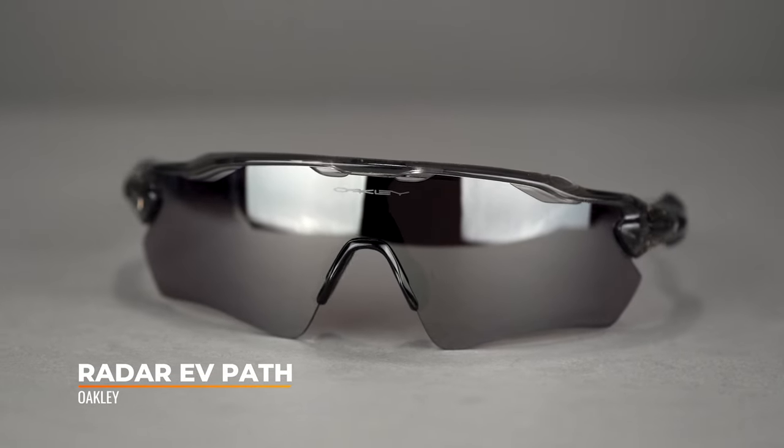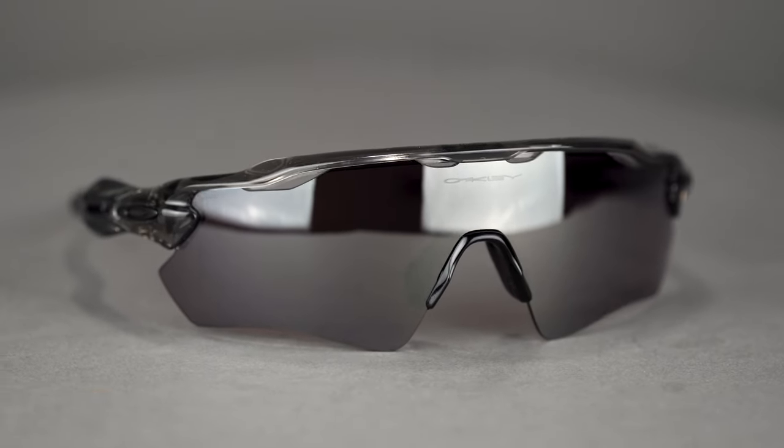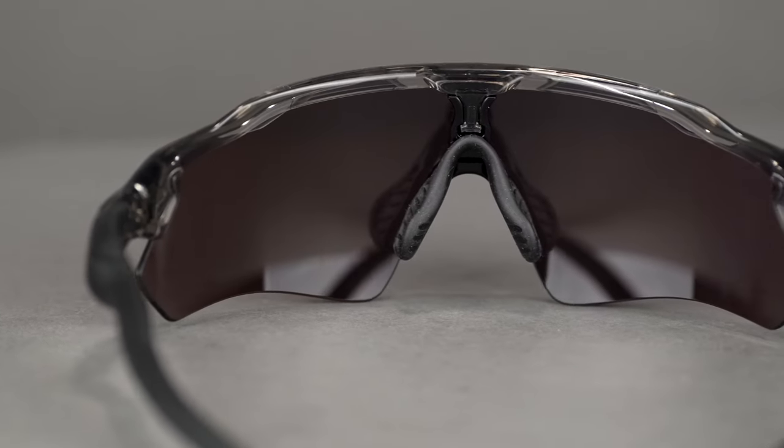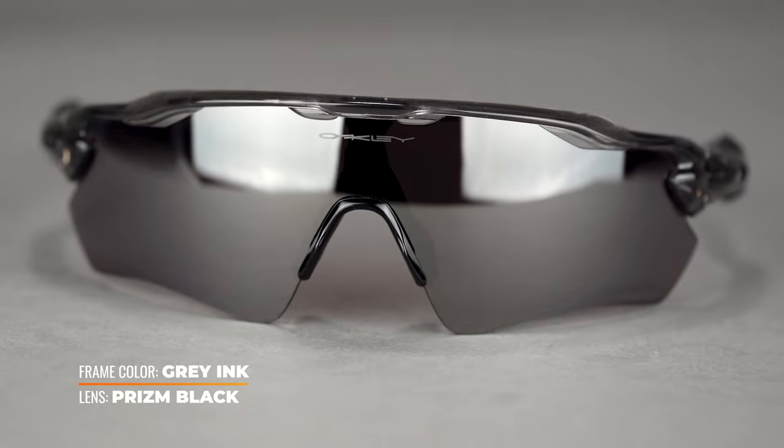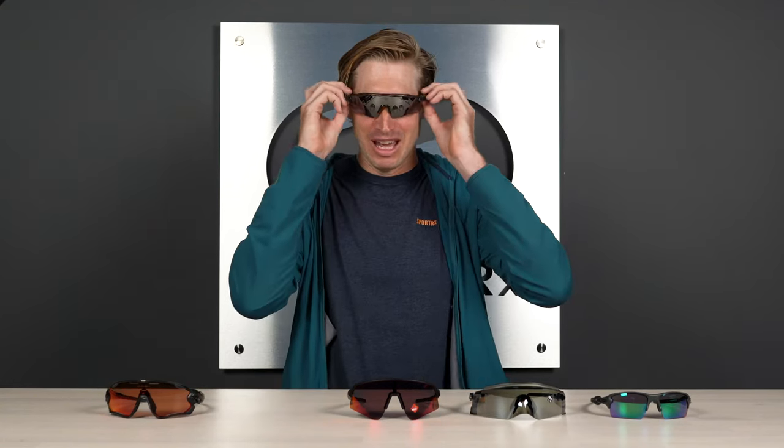Moving on to one of my all-time favorite Oakleys — I've owned a couple of these — it's the Radar EV Path. SFW of 140, which is an XL fit for everyone. It's another cycling classic like the Flak — you've seen it in the peloton and on riders from teams like Quick-Step that are sponsored by Oakley. I love this frame. Unfortunately I lost my last pair leaving a road race — left them on top of my car, drove away, came back two minutes later and they were gone. Very sad. It's a wonderful frame: very grippy, a nice large fit that sits well under the helmet, with excellent ventilation on top — one of the things I love most about it. The airflow keeps your eyes cool even during hard efforts like hill repeats.